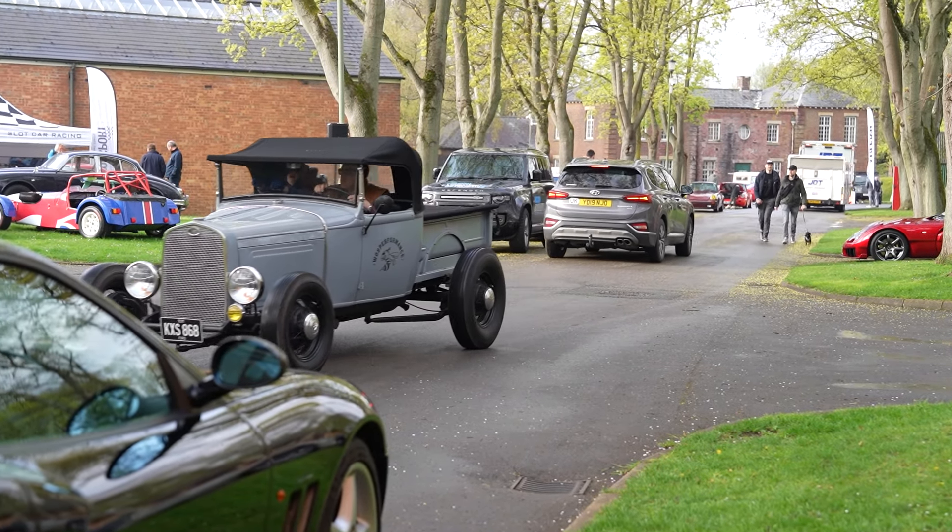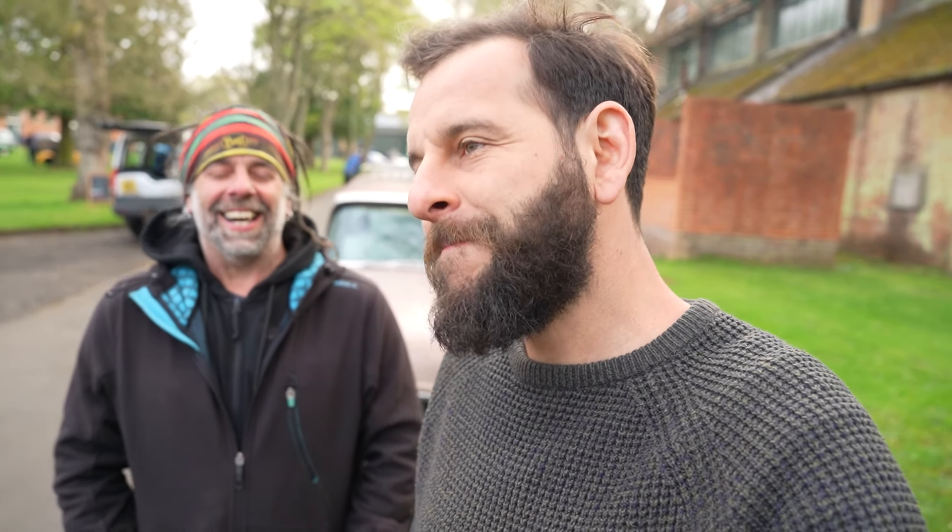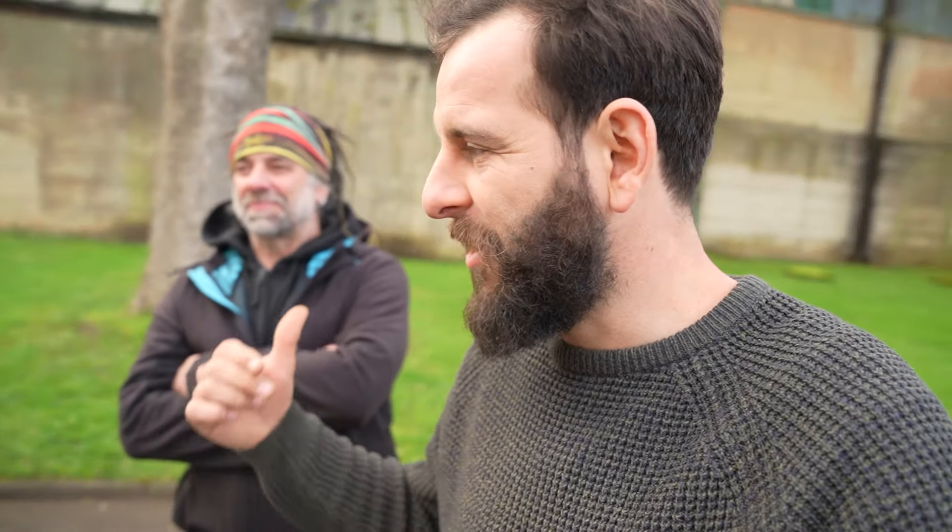Hello everyone, welcome to another video. We have come to the Bis to Scramble. You've probably seen the videos a few times - I've been up here on my own, John has never been here. I've been trying to explain it the whole time: it's not quite a car show, not really an auto jumble either. John's come in fairly blind, but we've just got in and people are still turning up and parking. There's a lot of Porsches here!